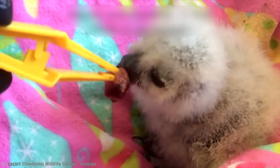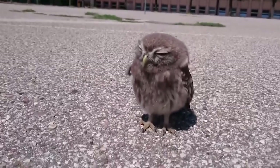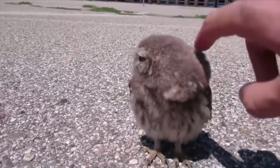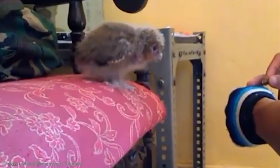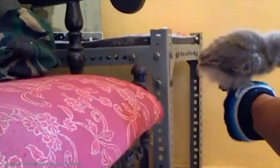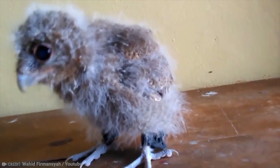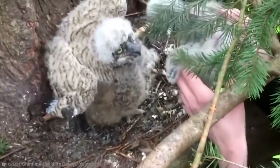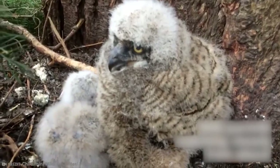Owls do not build nests but instead take over the nests of other birds. Sometimes people find baby owls on the ground in the woods and imagine that the baby owl is in trouble, but in fact it's perfectly normal for it to be there. Owls grow extremely fast, and in two months will be at full adult size and weight. From there, they will seek their own mate, and owl couples stay together for life. As you can see from this clip, these fluffy little birds seem to enjoy being stroked by humans.